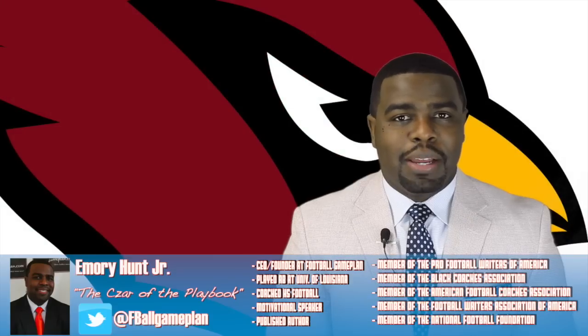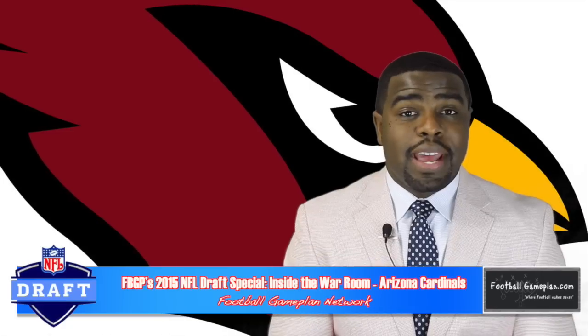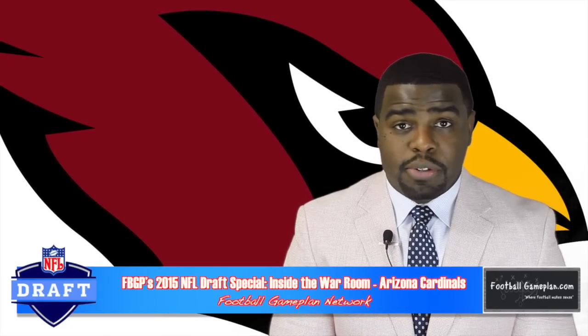Welcome to footballgameplan.com, where football makes sense. I'm Emery Hunt, the czar of the playbook, bringing you our 2015 NFL Draft Special for the Arizona Cardinals. We're going inside the war room, and we're going to take a look at their team needs to see what players could be possible selections to help fill those needs.